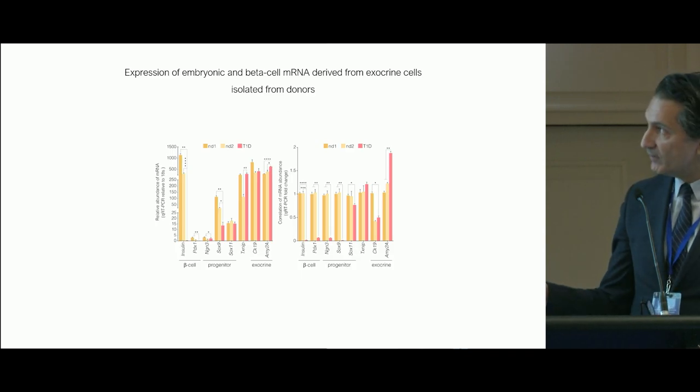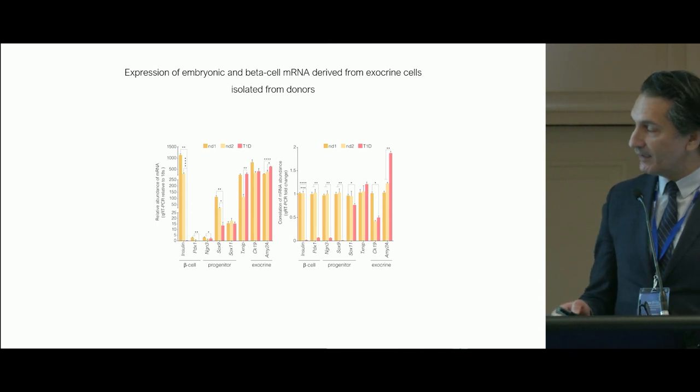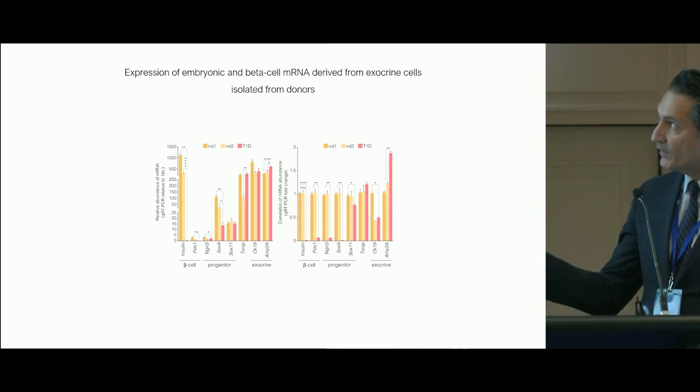This is an example of studies performed with St. Vincent's, highlighting that beta cell indices, progenitors, and exocrine factors are vastly different between non-diabetic and type 1 diabetic donors.